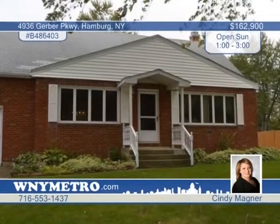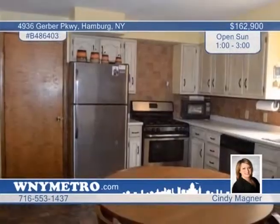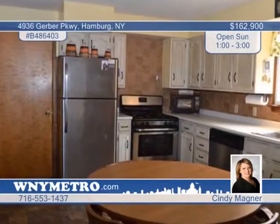Welcome home to gleaming hardwood floors and a pool perfect for entertaining. This three-bedroom, one-and-a-half bath home greets you with a beautiful fireplace in the family room for those cozy winter nights. The kitchen features plenty of counter space and opens to the formal dining room on one side and a family room on the other.